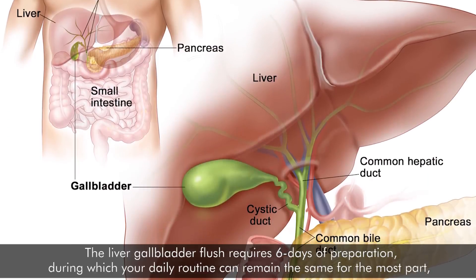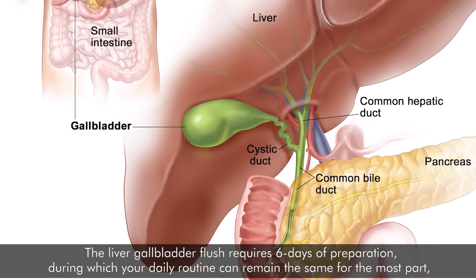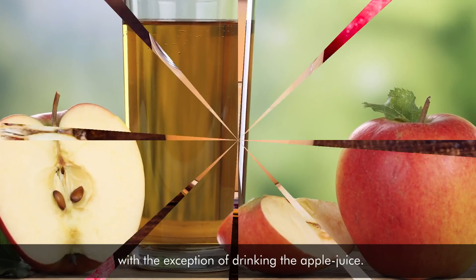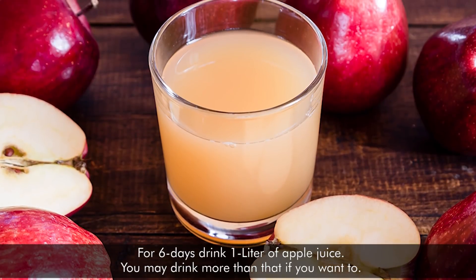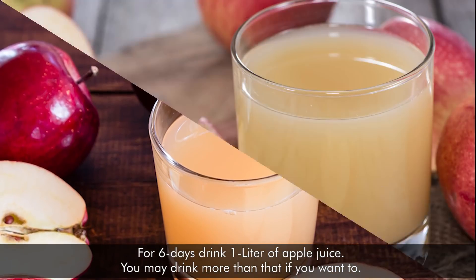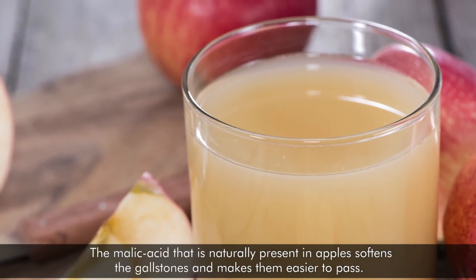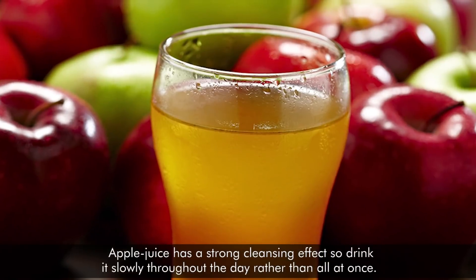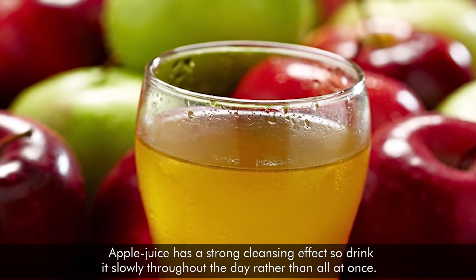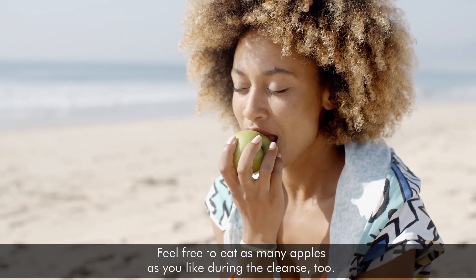Preparation: The liver and gallbladder flush requires 6 days of preparation, during which your daily routine can remain the same for the most part, with the exception of drinking the apple juice. For 6 days, drink 1 liter of apple juice — you may drink more if you want. The malic acid naturally present in apples softens the gallstones and makes them easier to pass. Apple juice has a strong cleansing effect, so drink it slowly throughout the day rather than all at once. Feel free to eat as many apples as you like during the cleanse too.